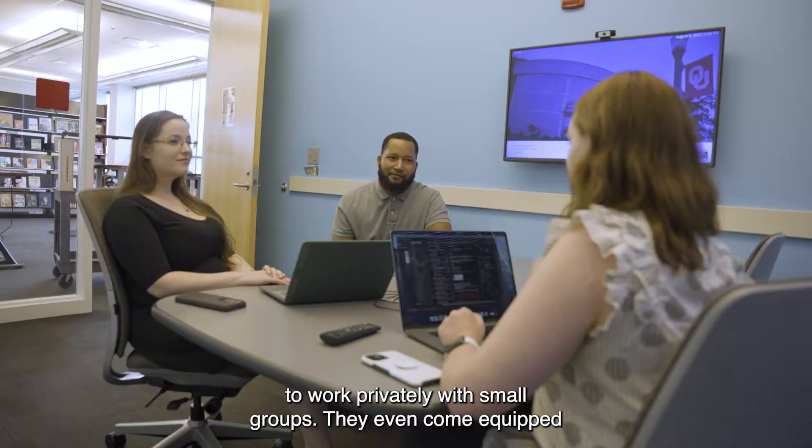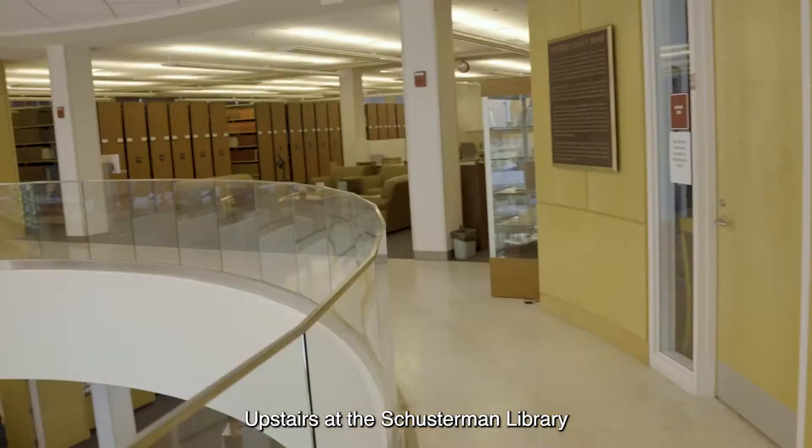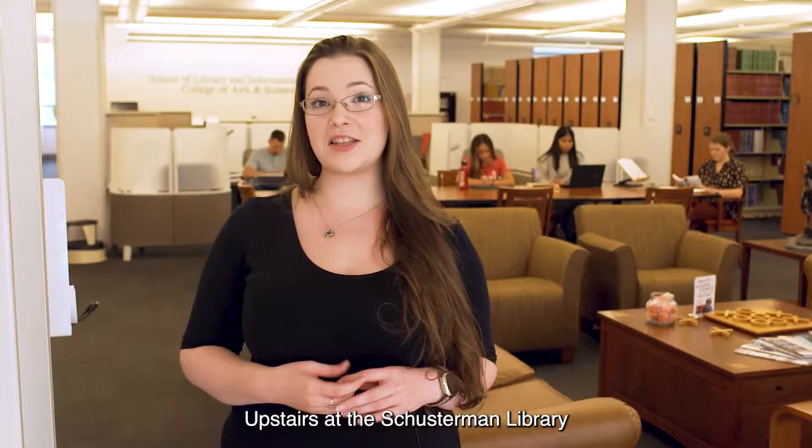Close by, you'll find our reserved study rooms — the best places in the library to work privately with small groups. They even come equipped with monitors for convenient screen sharing and collaborating online.